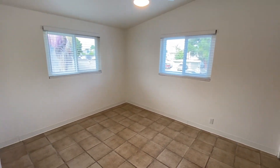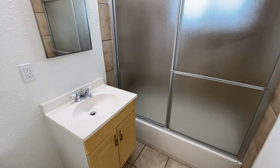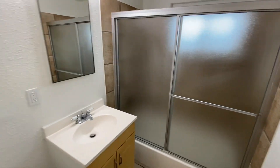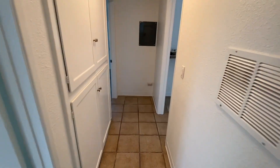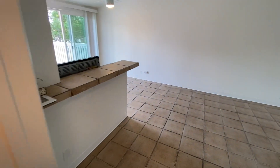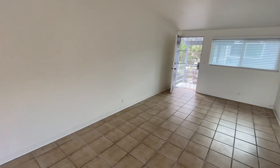Bedroom two will also have mirrored closet doors — good-sized rooms. The bathroom has a tub, newer vanity mirror, and nice glass shower doors. The unit comes with a one-car personal garage as well as an additional allocated parking space. And that's it — 2214 Rutgers Drive, Unit C in Costa Mesa.